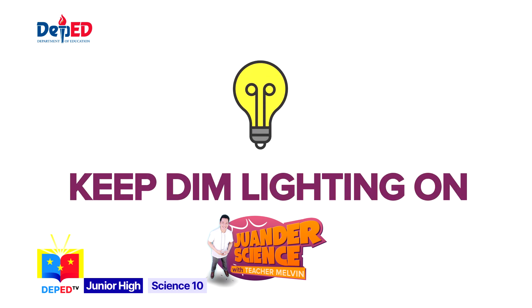Number three: keep dim lighting on in the room rather than no lighting. Strong or no lighting may lead to eye damage over time.